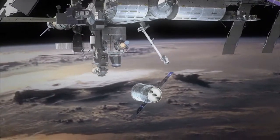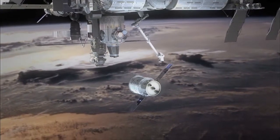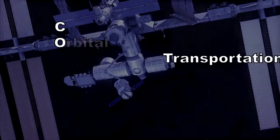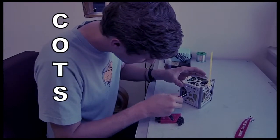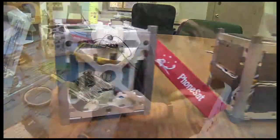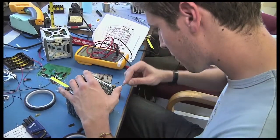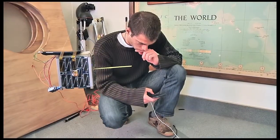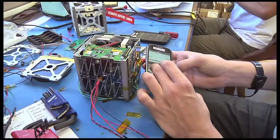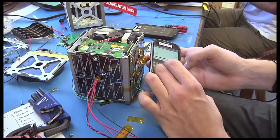Cygnus is designed to deliver supplies and science experiments to the International Space Station under NASA's Commercial Orbital Transportation Services, or COTS, program. On this test flight, Antares also delivered to orbit a trio of PhoneSat nanosatellites designed and built at Ames Research Center to showcase the ability to launch and deliver to space low-cost, easy-to-build satellites.